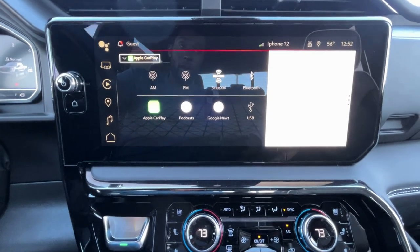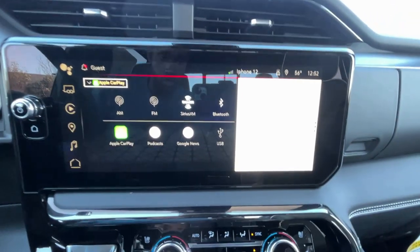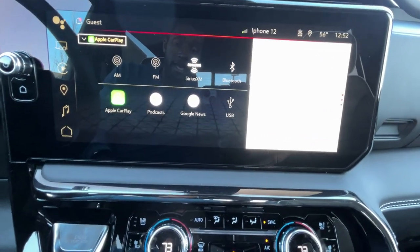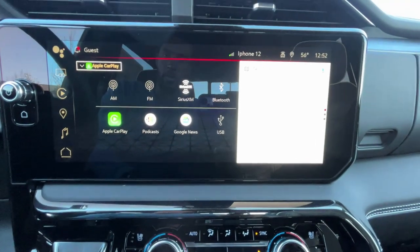We also get wireless Apple CarPlay and wireless Android Auto compatibility. And we have podcast, Google News, and you can even use USB input if you want to do that.